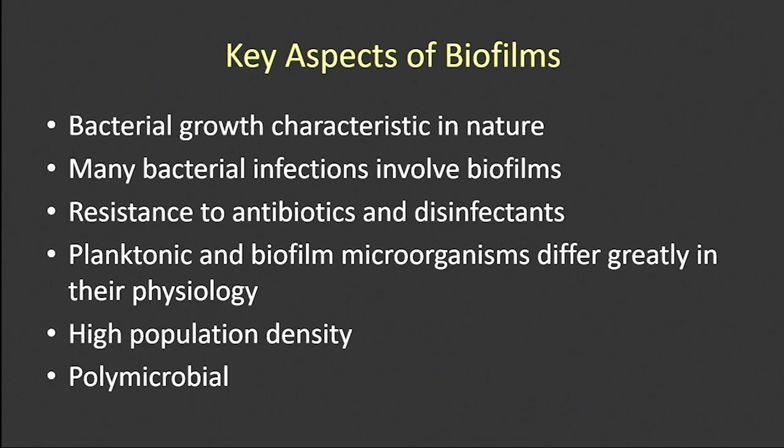Why study biofilms? They're present all over the place. The short answer is they're very difficult to get rid of. Depending on the disinfectant, organism, and growth conditions, comparing planktonic and adherent bacteria, you can get differences in susceptibility ranging from two-fold at the low end up to a thousand-fold at the high end. That makes control very challenging. And I'll stress throughout: in nature, biofilms are polymicrobial — they're not monocultures — and we have to take that into account.